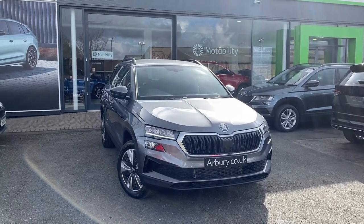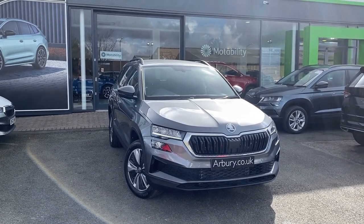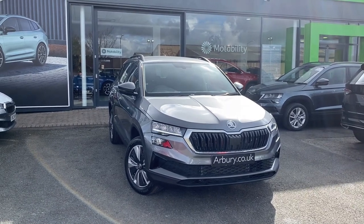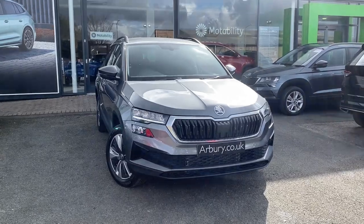Hello everyone, you're with Mick today at Arbery Skoda in Leamington and I'll be going over the Skoda Karoq 1.5 TSI SE Drive that has just arrived at the dealership. It's a brand new vehicle, finished in a lovely graphite grey colour.